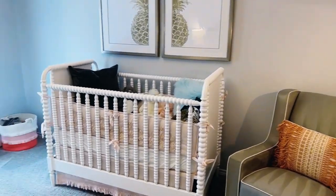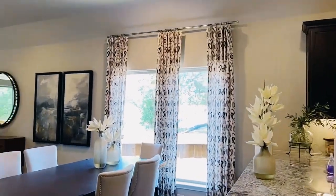Now this home is a three-bedroom, two-bath, two-car garage, 1,984 square feet, so it's pretty spacious.